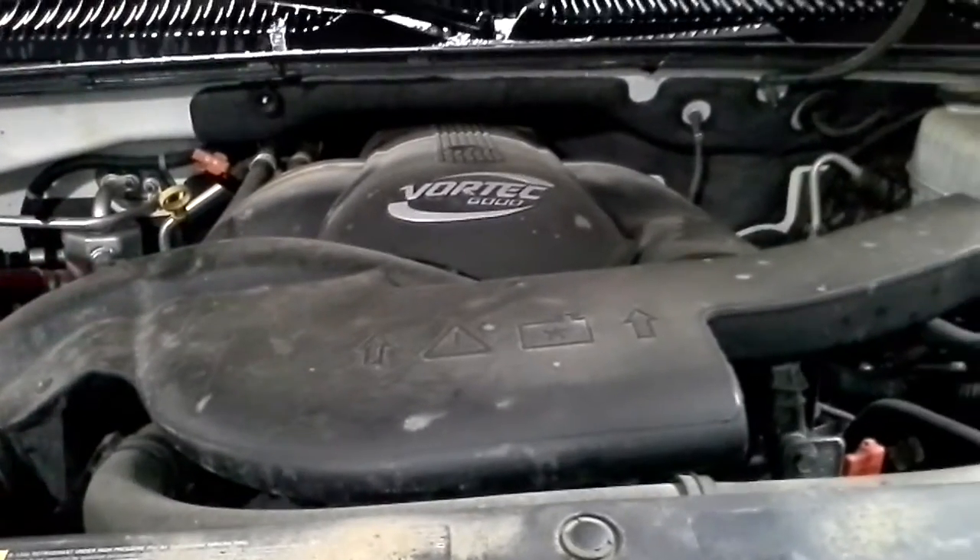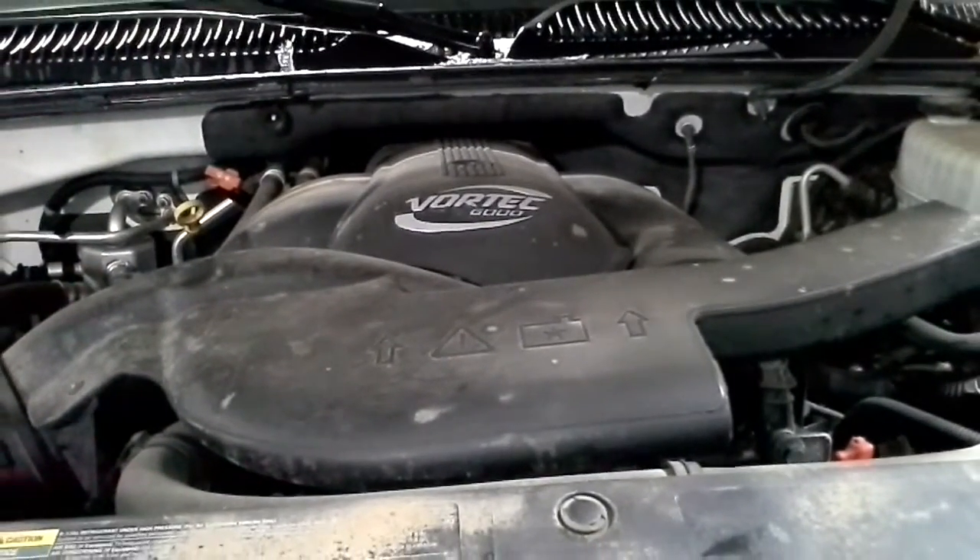I like the belts squeaking. HID headlights.